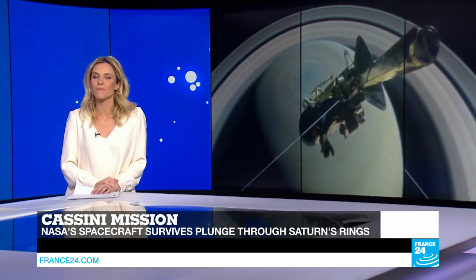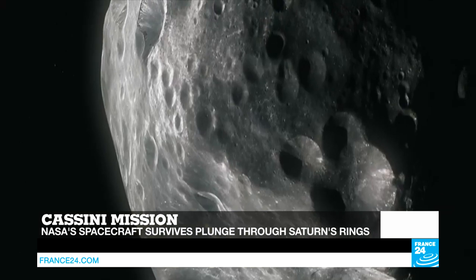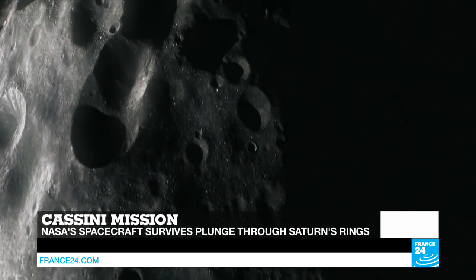Hello and welcome to all of you, you're watching Tech 24, I'm Julia Seeger. Living to tell the tale — NASA's unmanned spacecraft Cassini has survived the first of 22 planned plunges between the rings of Saturn, snapping mind-blowing pictures of the planet's atmosphere.